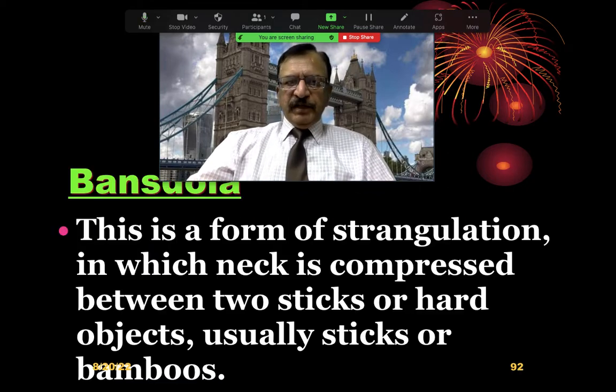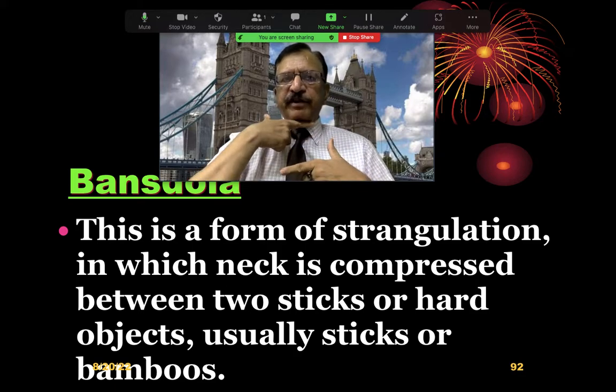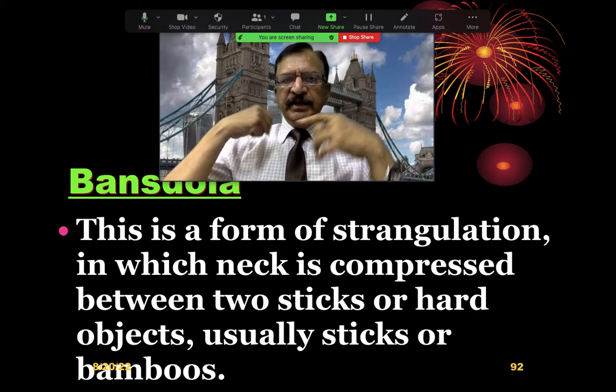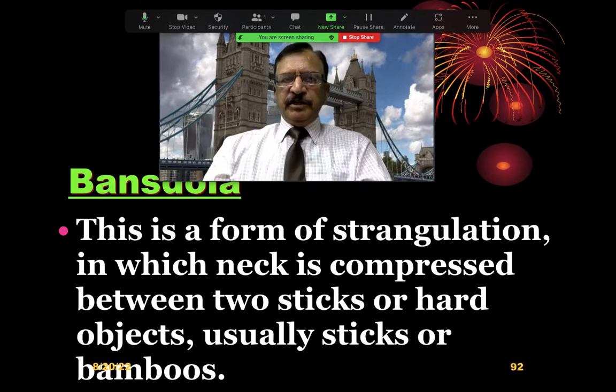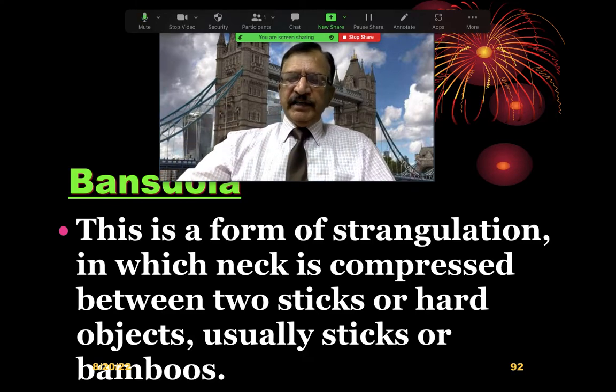What is Bansdolla? It is a form of strangulation in which the neck is compressed between two sticks or two hard objects. Usually they are sticks or bamboos, as this was common in areas where bamboo was available. The person was tied with a bamboo in front and one behind, tied together, and the person was thrown. Hence, after the name of bamboo, it was called Bansdolla.